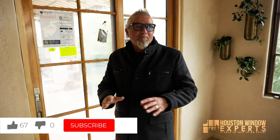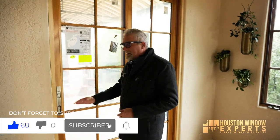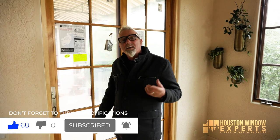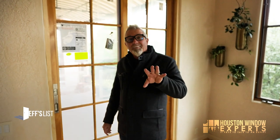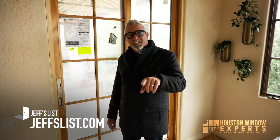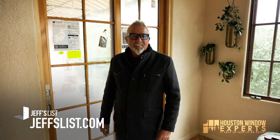Thanks for watching, I really appreciate your time. If you live in the Houston area, why don't you come by our showroom? I've got lots of samples to show you. We have over a dozen brands to choose from — kind of like the CarMax of windows and doors. We don't shove one down your throat. We try to be helpful. We treat you with honesty, dignity, and respect. Don't forget to check out JeffsList.com if you don't live in Houston. Thanks for watching, and have a great day. We'll talk again real soon.